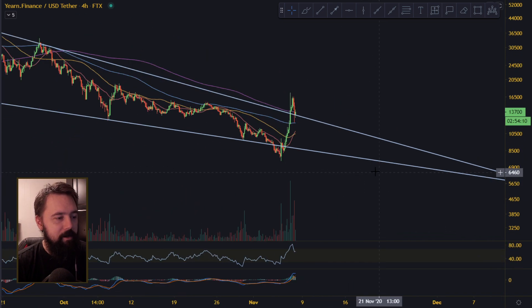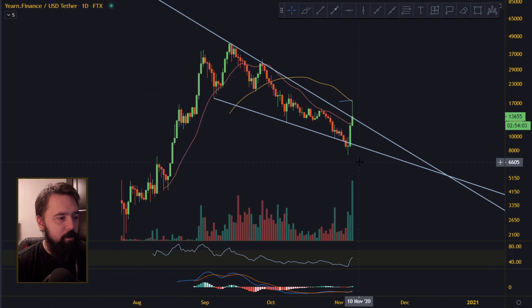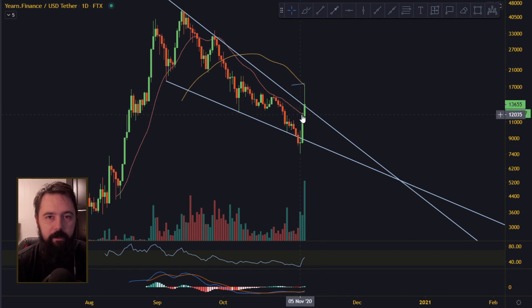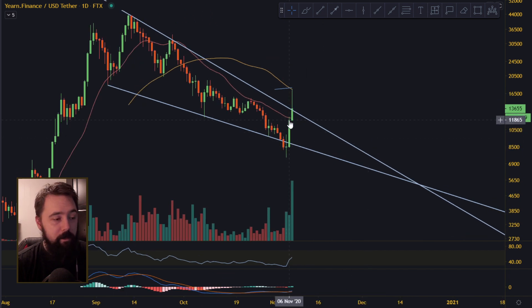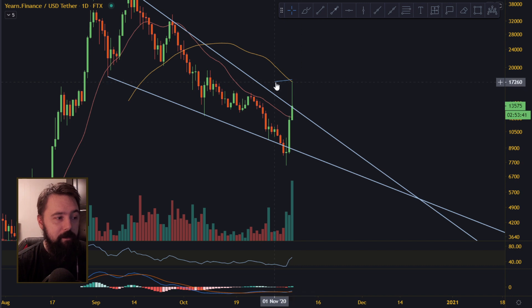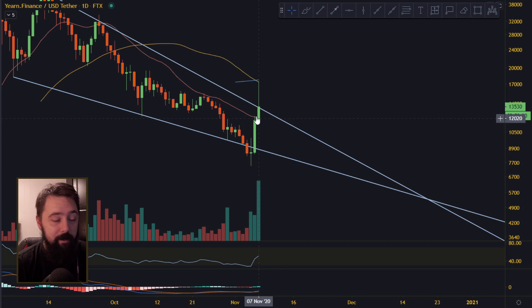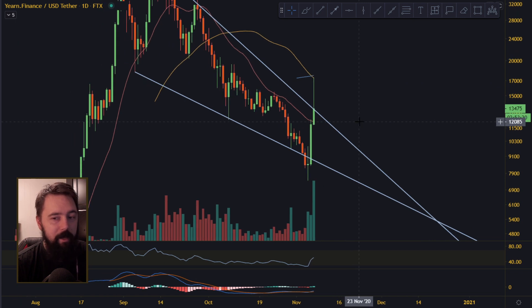What I want to say about the yearn.finance right now is you want to look for certain resistances and supports. The red line here — that's the 20 moving average. We pumped, came on the first day all the way up to the 20 moving average. We didn't break it, but on the second day we broke the 20 moving average. We pumped up to the 50 moving average, and the blue line over here is the 100 moving average. We got resistance there and went back down to the support line. We are above the 20 moving average, and as long as we keep above the 20 moving average and above the resistance upper line on the wedge — all good.